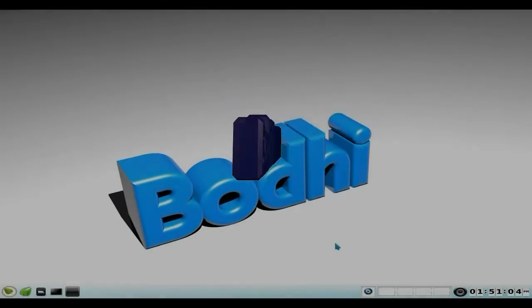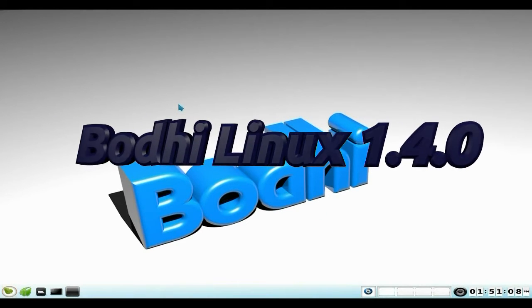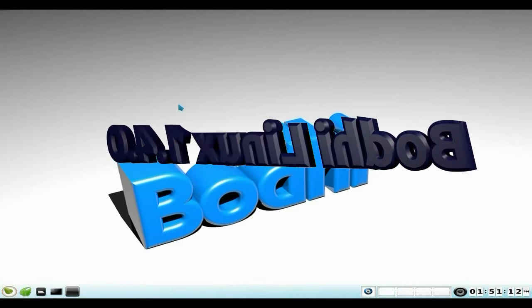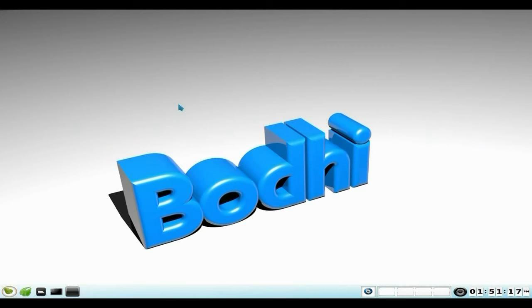Hey, Sneakers back in the house! Today we have the latest release of Bodhi Linux — version 1.4, just been released. It's around about 400 megabytes to download and installs really, really quickly — a lot quicker than the last time I installed it, which wasn't too long ago actually.